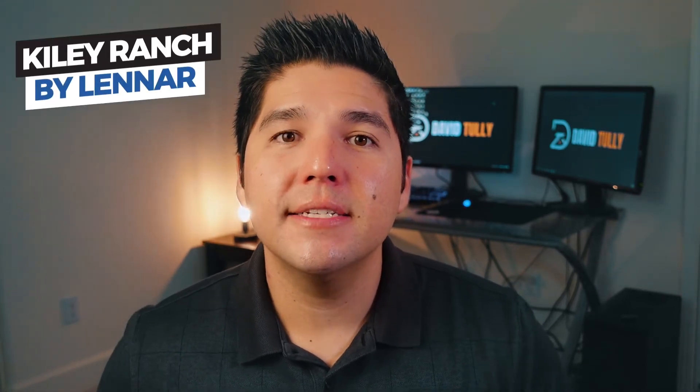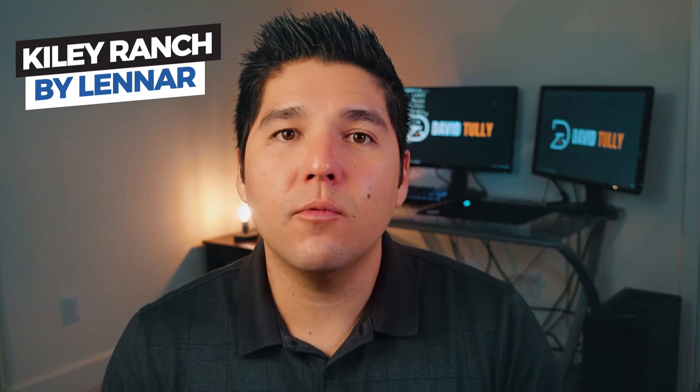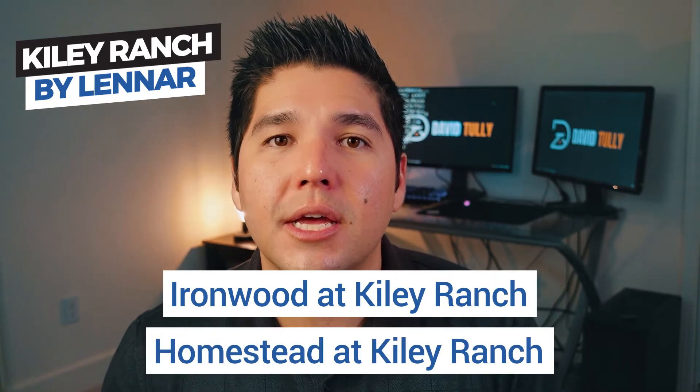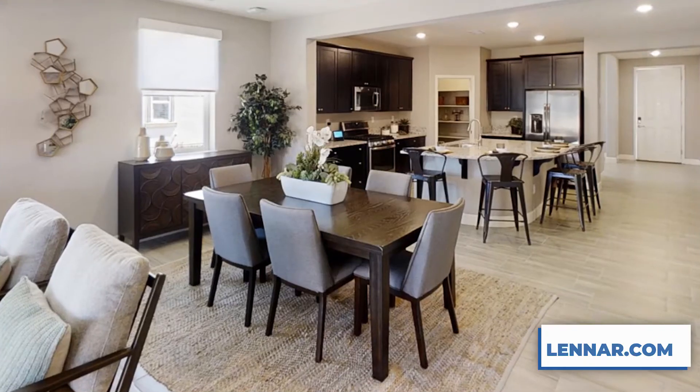Next up is Kiley Ranch by Lennar, and this is a really great community with two sets of options — two communities within Kiley Ranch. One is called Ironwood and the other is called Homestead. They have a good range of single-story and two-story options, though I do believe they have more single-story options. Some of the most popular homes in this community are the Sandstone, the Abetta, the Pinion, and definitely the Juniper. The Juniper is a really popular floor plan that Lennar has built throughout a ton of communities in Reno and Sparks — it is a great three-bedroom, 1,950-square-foot home with a two-car garage. Homes in this neighborhood range from about 1,600 square feet all the way up to just over 3,000 square feet.